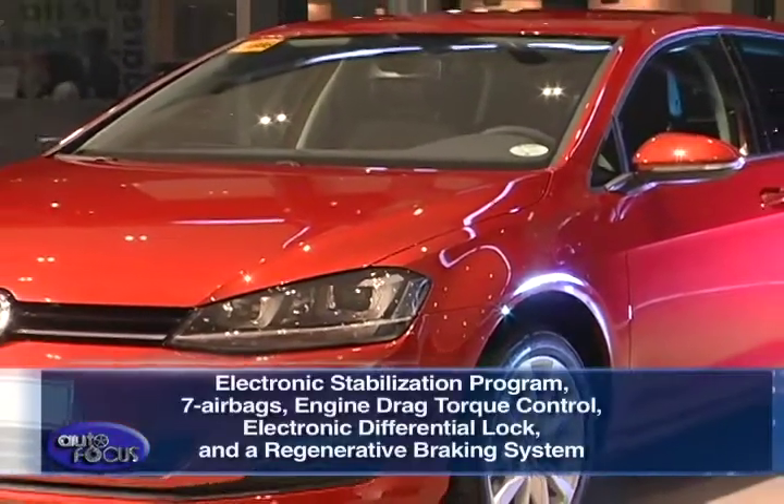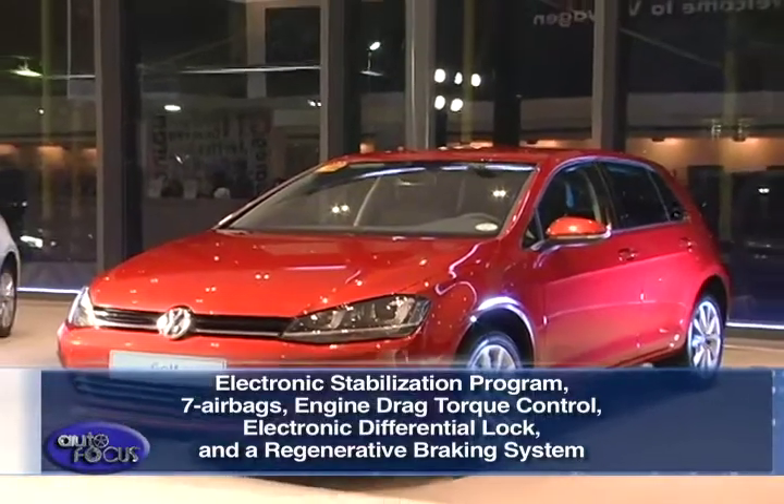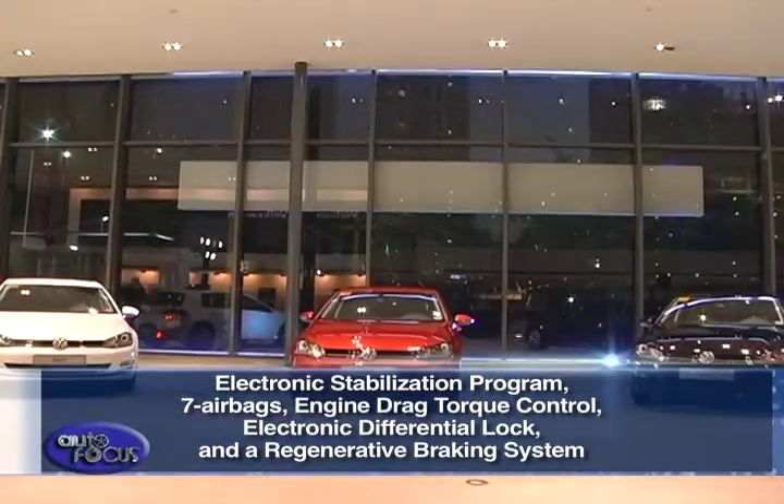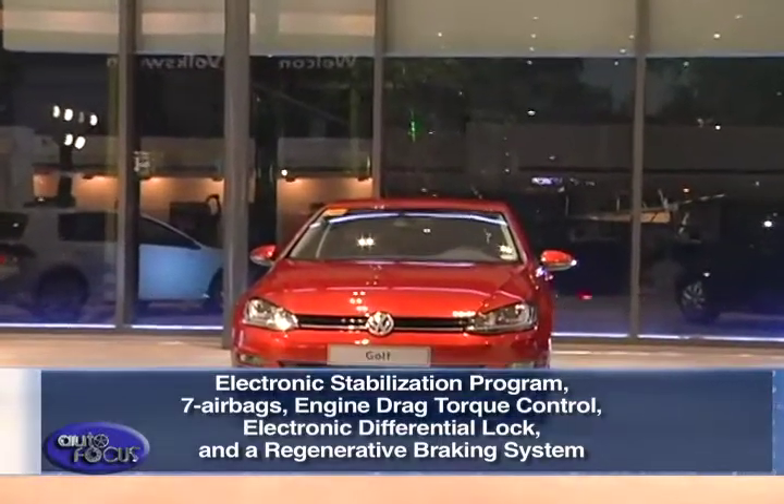The Volkswagen Golf is equipped with electronic stabilization program, seven airbags, engine drag torque control, electronic differential lock, and a regenerative braking system, which all come as standard.